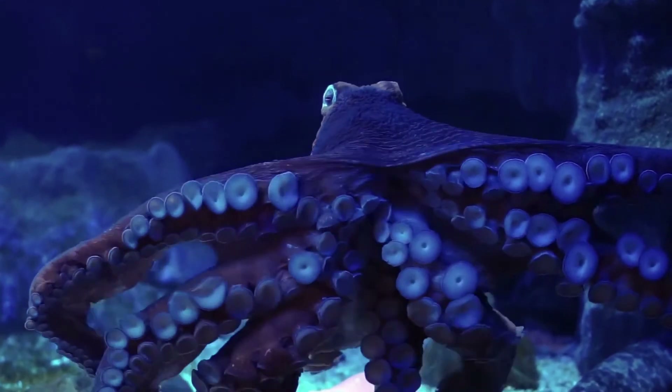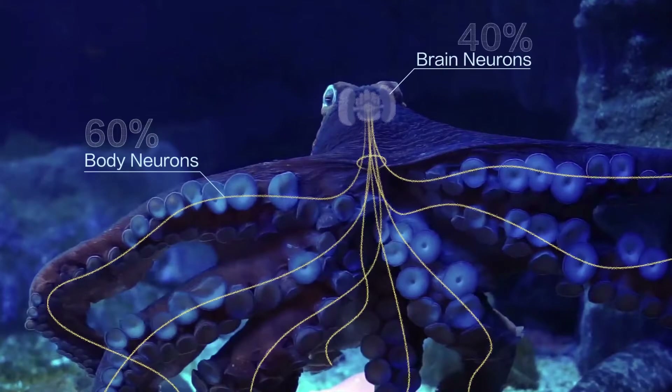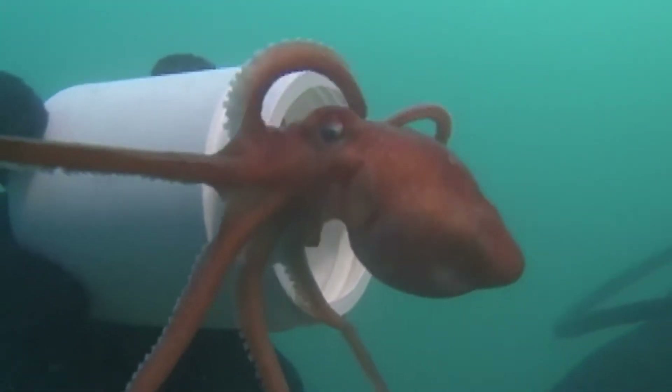As invertebrates, they have many neurons, but 60% are distributed on their legs and the remaining 40% are on their brain. With this distributed computing of multiple cerebellums plus one brain, they are nimble and fast.